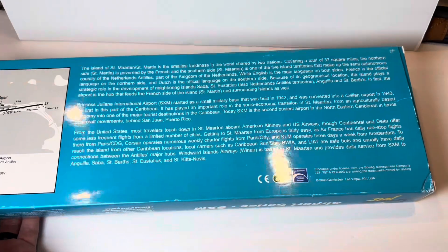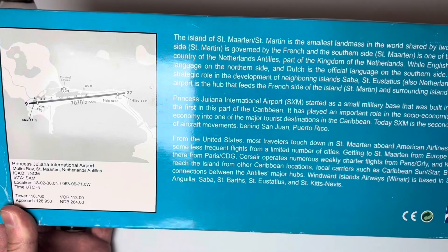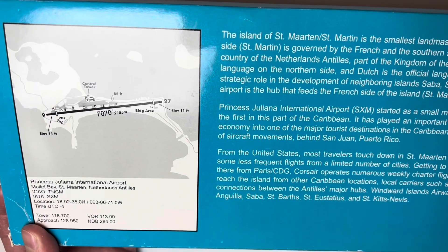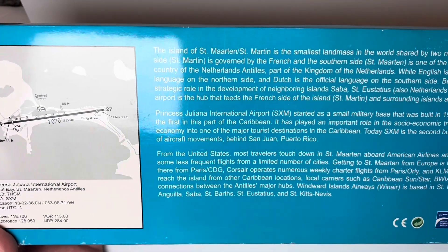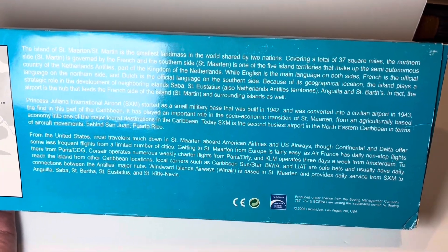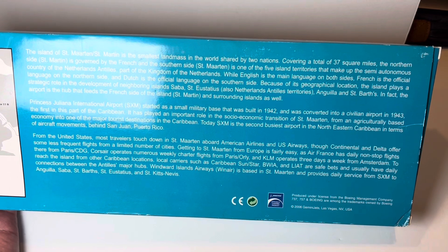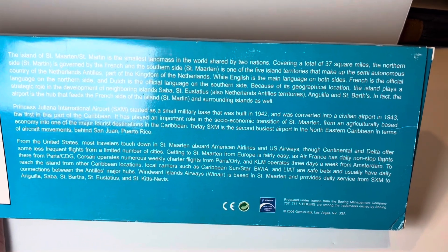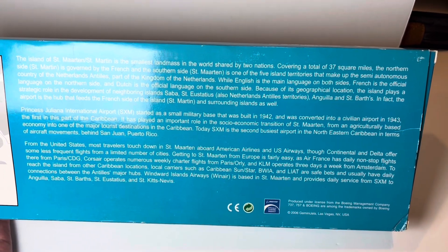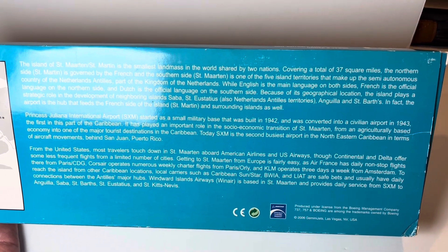I plan on keeping this honestly forever because it's just really cool — I have no interest in selling it. I'm a huge collector and I'm trying to collect a lot more. I like how it even gives you an airport diagram of Princess Juliana Airport. The island of Saint Martin is the smallest land mass in the world shared by two nations, covering a total of 37 square miles. The northern side is governed by the French, and the southern side is one of the five island territories making up the semi-autonomous country of the Netherlands Antilles, part of the Kingdom of the Netherlands.